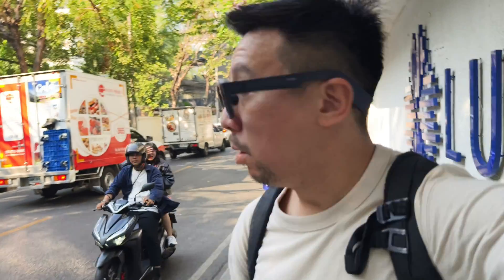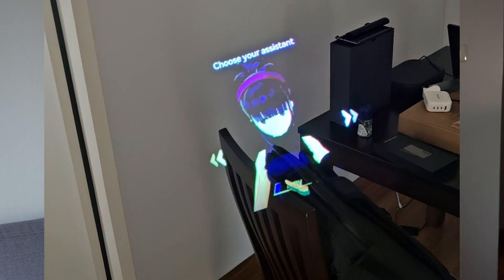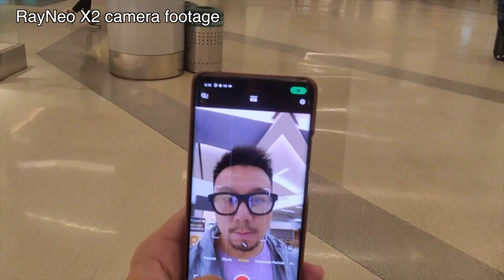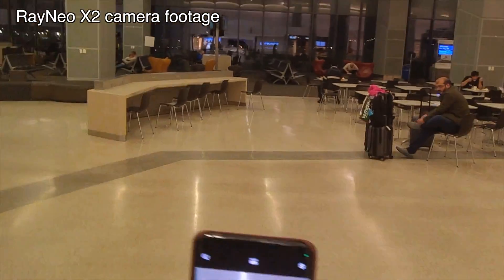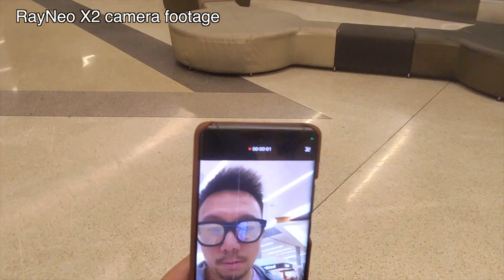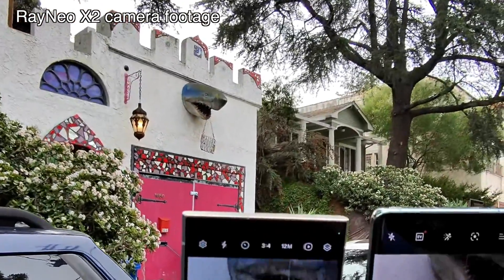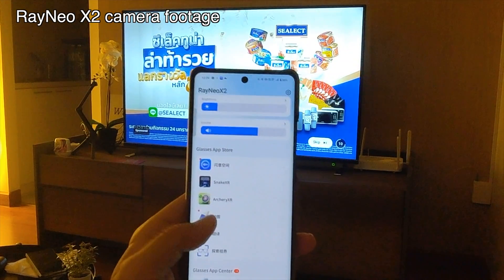Ultimately, I think the Rayneo X2 is best used as a device that makes you take out your phone a little bit less. You can do real-time translation, convert time zones — because I always need to know what time it is in India or Barcelona — and get it directly from my glasses. I can read incoming Slack messages without taking out my phone. I also like using it to record hands-free footage. The video quality won't beat a flagship phone, but 1080p is good enough for most use cases, particularly social media. When I was filming the S24 Ultra versus Honor Magic 6 Pro video, some of the footage with both phones in my hands was shot with the Rayneo X2.